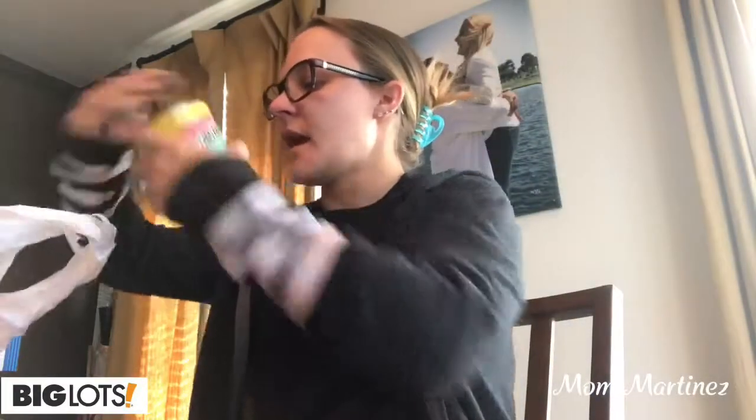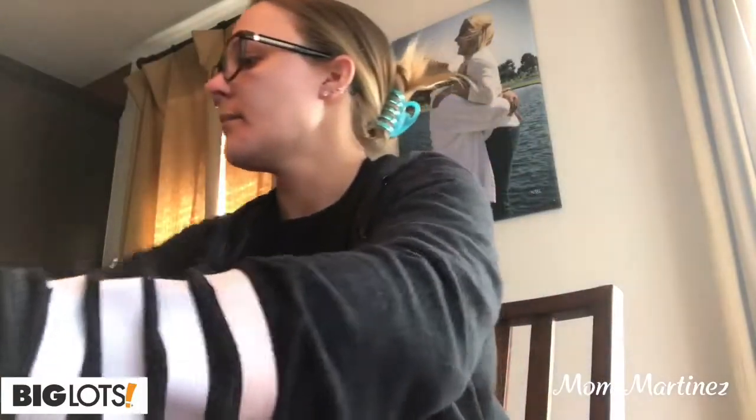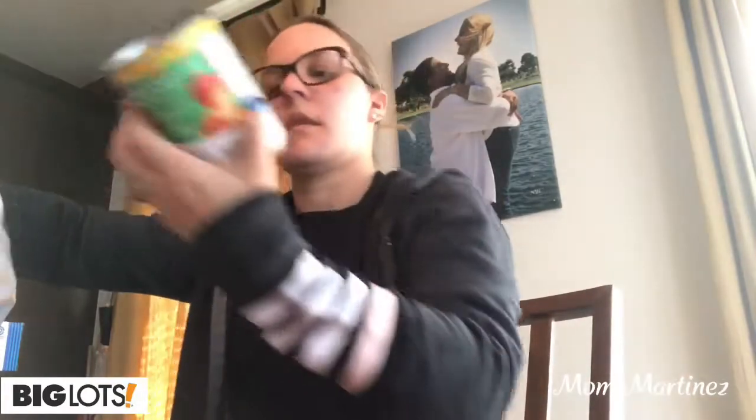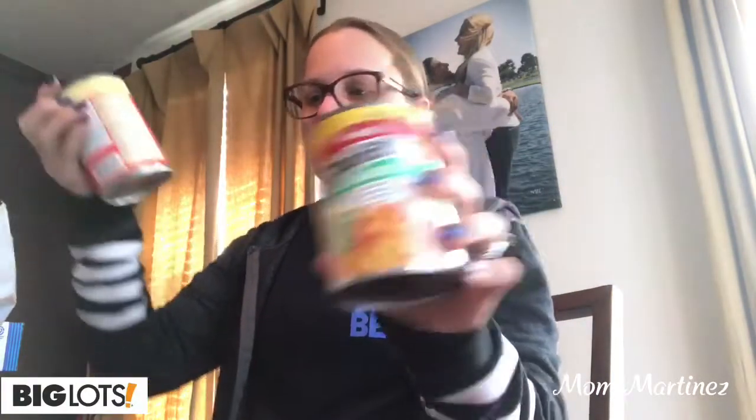I found I have my Big Lots card — I didn't know I didn't have one of these, so I finally signed up for one. And then they had a deal where if you buy four of these, you get one free — the Chef Boyardee slash Campbell's. So I got a SpaghettiOs, a mini ravioli, another SpaghettiOs, another mini ravioli, and a beefaroni.